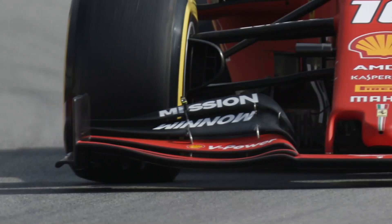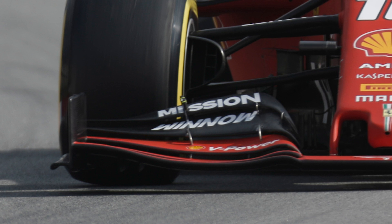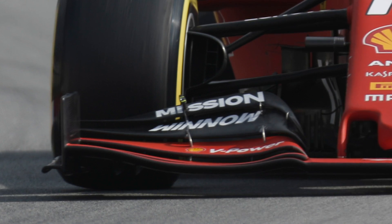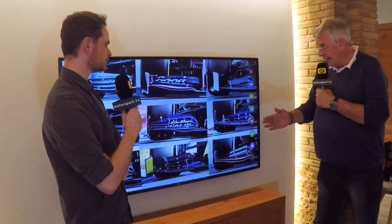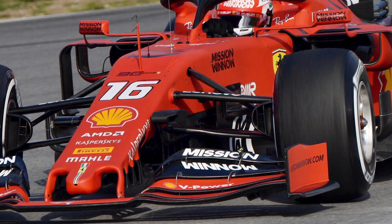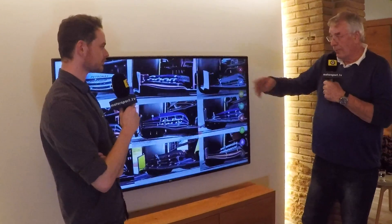By not trying to produce downforce near the tire, the tire itself is in open airflow, so when you steer the car around a corner it's not influencing the front wing downforce as much. These front wing regulations — I think by accident — actually make the cars better, because steering angle and front wing downforce is really critical to the mid-corner balance. Ferrari have done a good job on this.